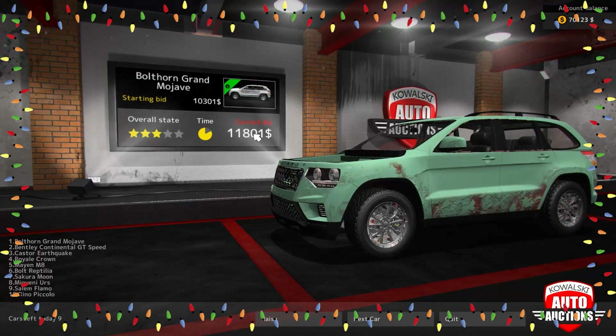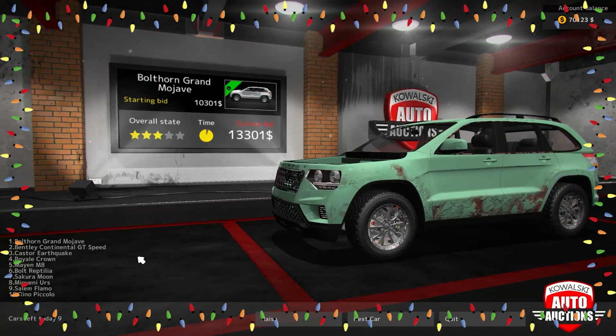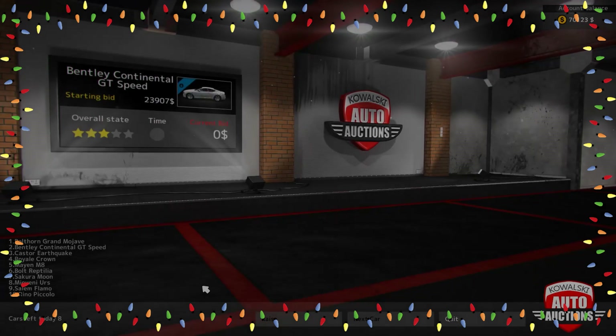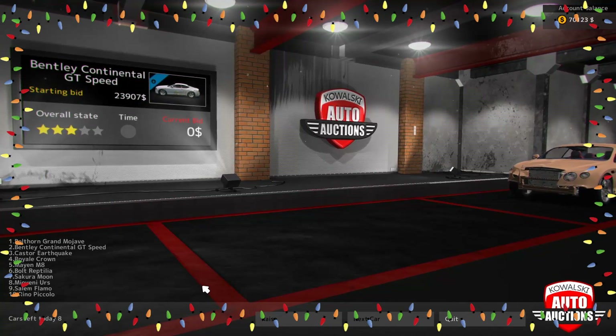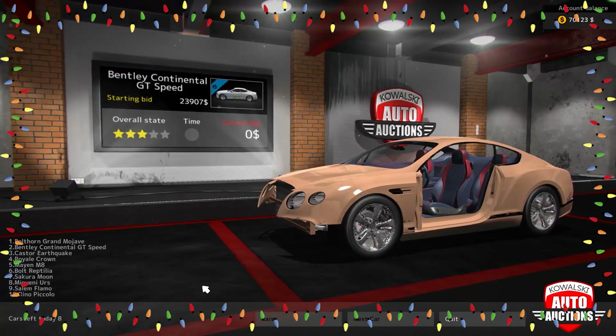Here we are at another auction, and it looks like in this one we have a Bentley Continental GT. Let's see what this runs for — I'm guessing it'll start around $50,000. Well, I kind of hope not because that's a lot of money and I think somebody might push me over that. Twenty-three thousand — that's not too bad!